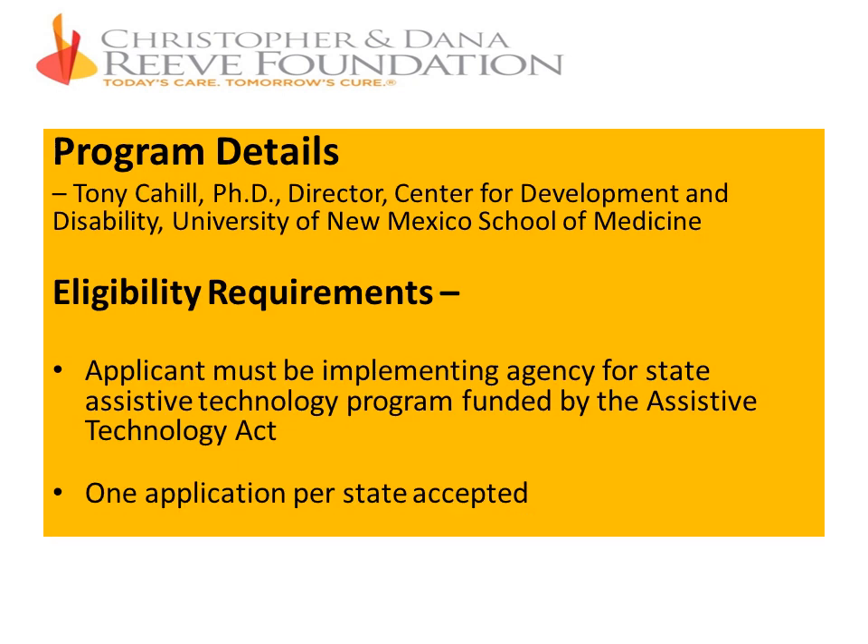We're thrilled that so many of you are here. This grant program is a new one — this is the first year that we're going to be doing it. We do have plans to make this an annual award program, consistent with funding from the Administration on Community Living, the Department of Health and Human Services. What we thought we'd do next is go through some of the key elements of the grant.